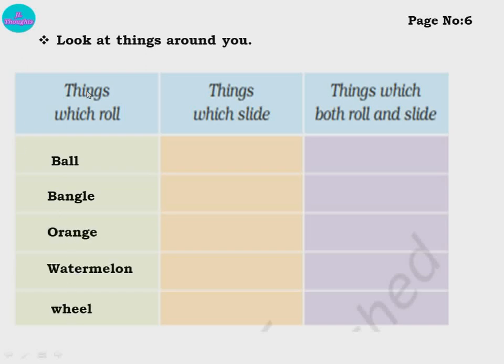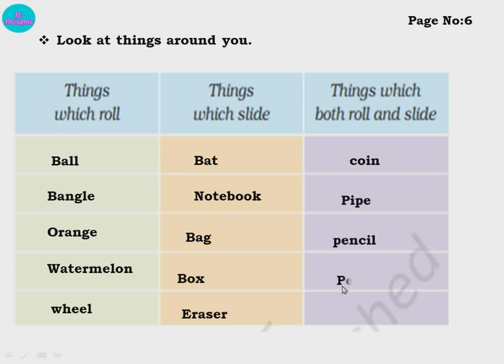Things that slide: bat, notebook, bag, box, eraser — all these will slide. Things which can both roll and slide: coin, pipe, pencil, pen, and crayon. How do you understand this? For example, if I take a pencil and keep it in a standing position — it will slide there, because it is flat. But the same pencil, if I keep it in a lying position, it will roll. Understood, children?